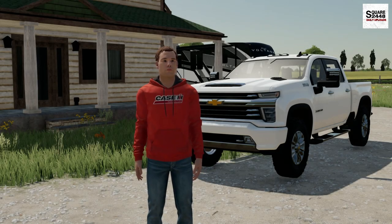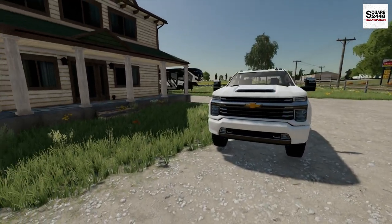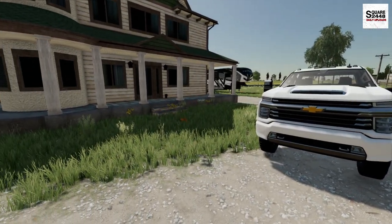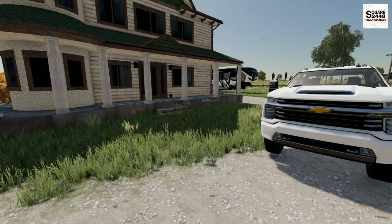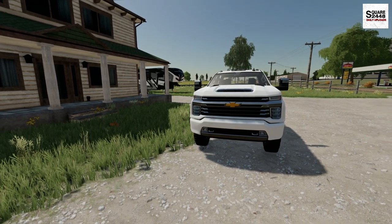Hello, everyone. Today we're heading out of town on a weekend camping trip. It's a beautiful Saturday morning here in County LA, and it's almost 7 a.m. I'm up bright and early because we have to get packed — we're heading out of town on a weekend camping trip.